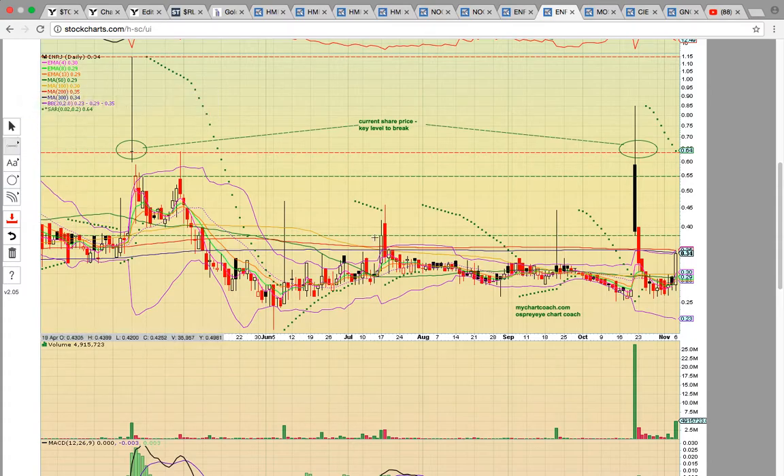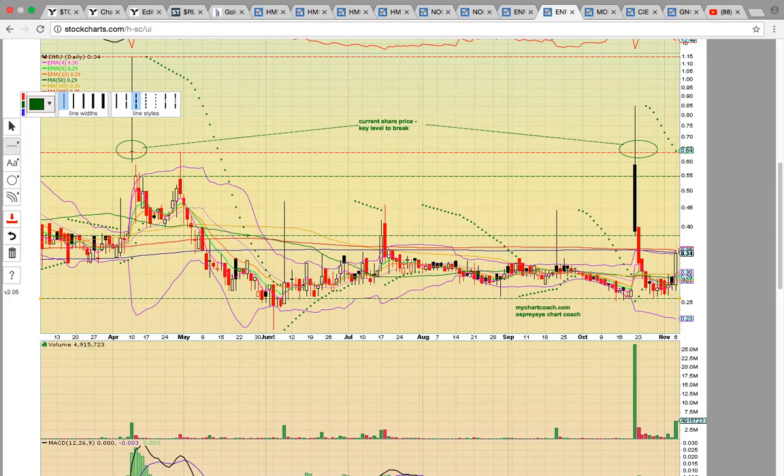It found support, consolidated, and today got above the middle Bollinger Band, the 50, and the 100-day simple moving averages — so that was really good. It needs to stay above 30 cents. Notice where it closed: right at the 200 and 300-day simple moving averages at 34 and 35. If it can close above both of those levels, that's going to be the big signal that it wants to head higher. That's what we're looking for tomorrow — we want to see it close above 35.